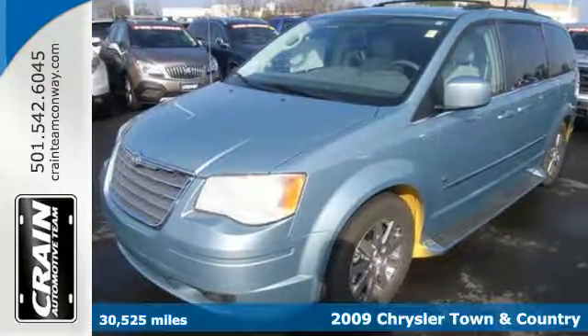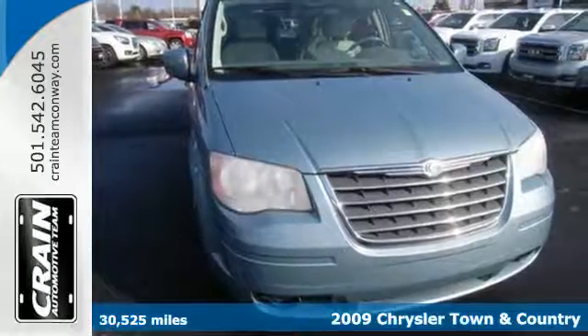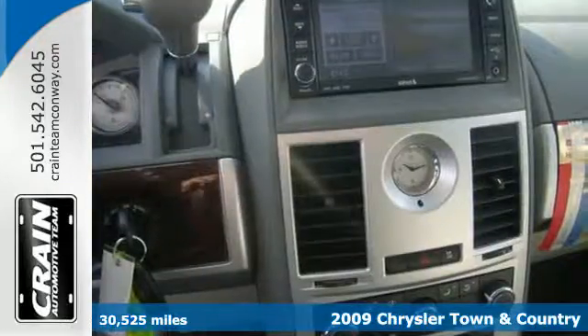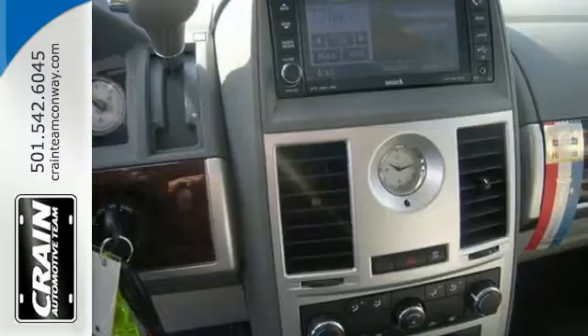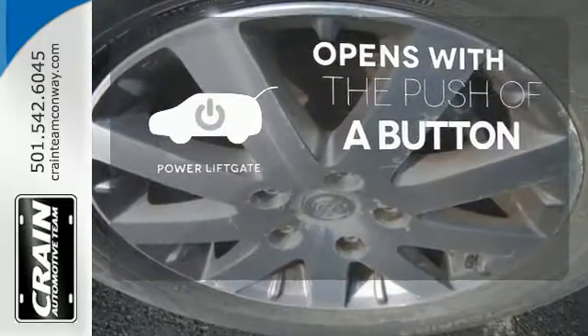Here's a 2009 Chrysler Town & Country. Standard features include air conditioning, power third-row fold-flat seat, heated mirrors, and a rear liftgate door. The power liftgate offers automatic rear door operation with the push of a button.